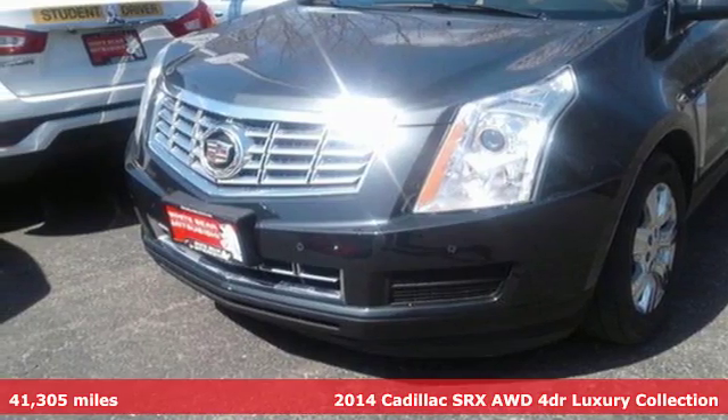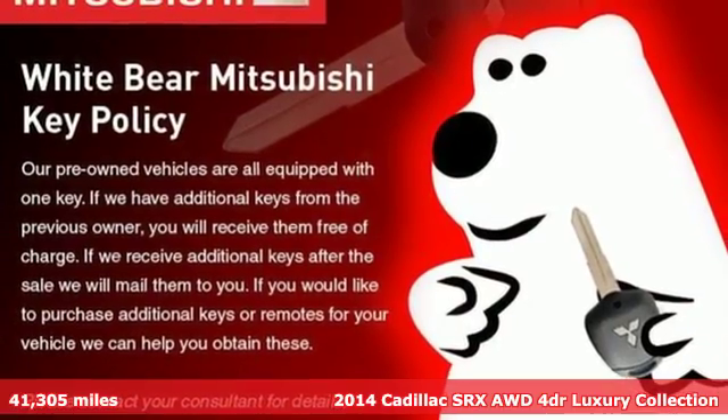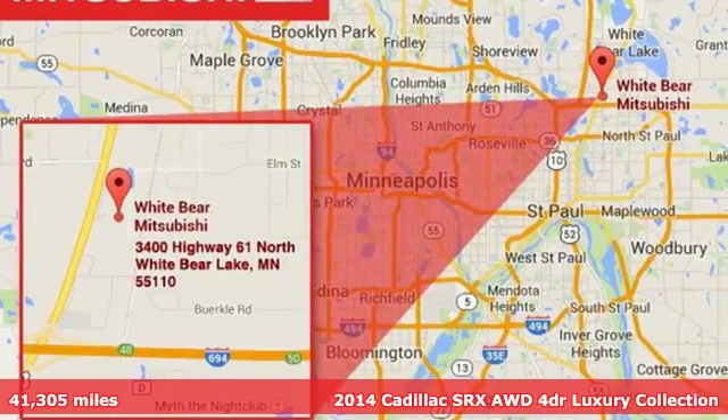It's a 2014 Cadillac SRX. Beauty and functionality flow into one another, giving you an SUV that refuses to compromise.